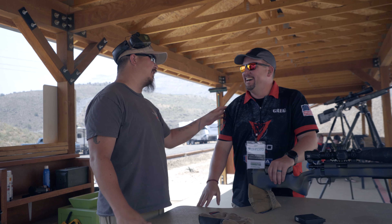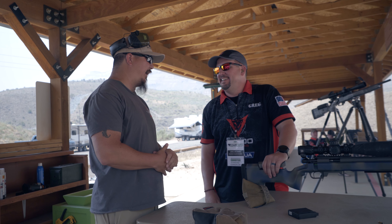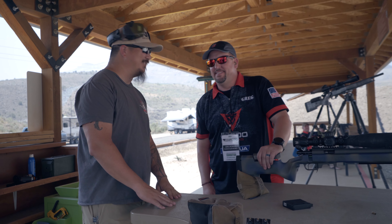Greg, it's always a pleasure. Thank you so very much — we appreciate you coming out to the Comp Expo. I look forward to seeing you at a match soon. I'll be in Utah soon, so maybe we'll meet up there. Awesome — we'll see you next time. Thank you.